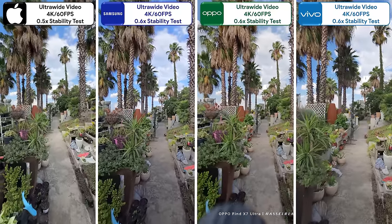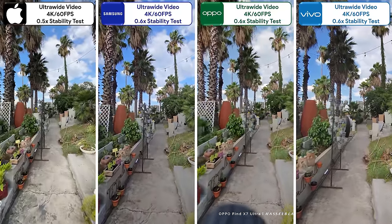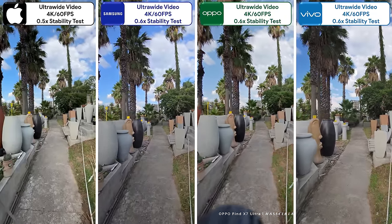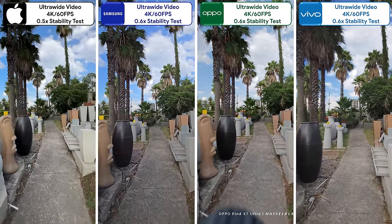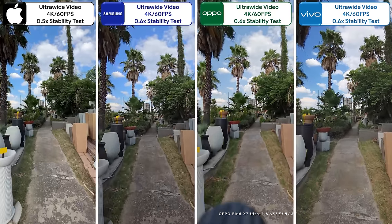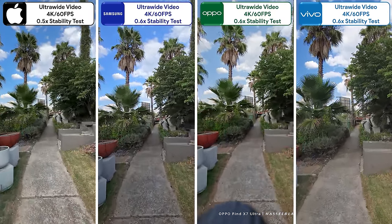They can also all record standard ultra-wide video at 4K 60fps. The Oppo's field of view is the widest — it even manages to get part of its whole body in the frame. They are all very stable, but the Oppo is just not quite as good as the rest in terms of video quality. The iPhone and Samsung are both great, but the Vivo takes the win here.